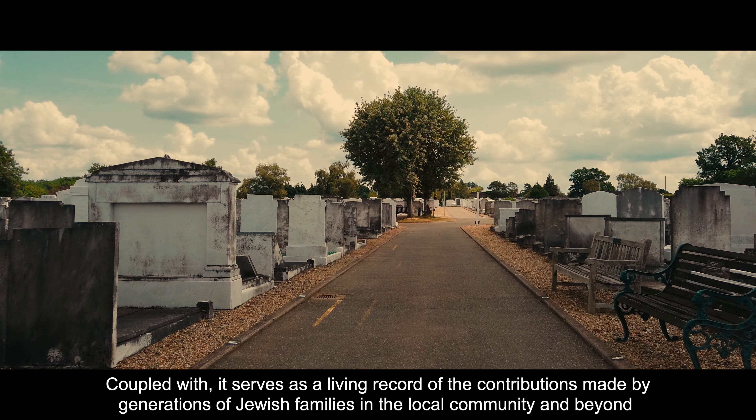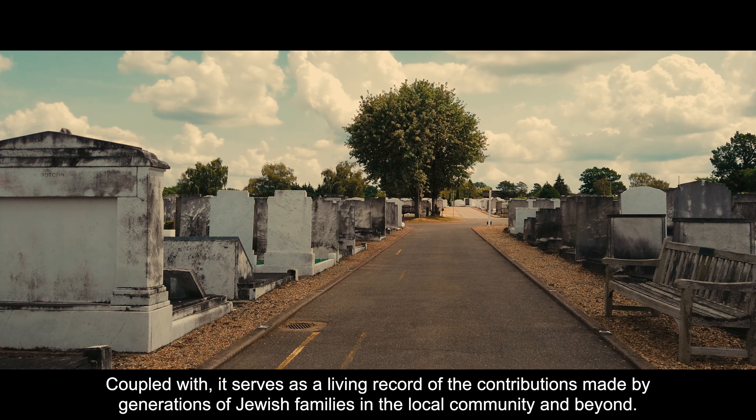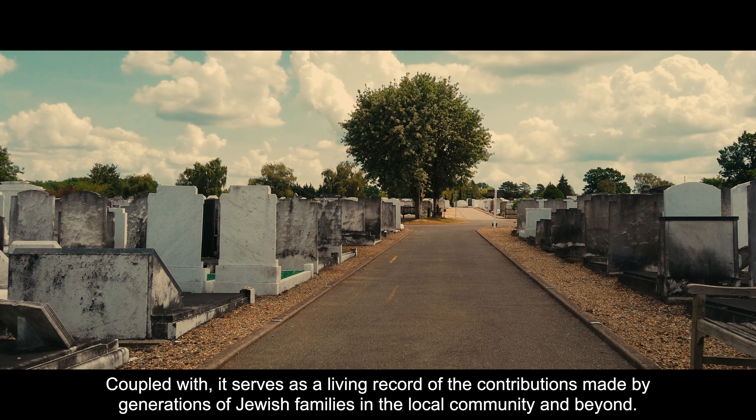The cemetery is not only a place for mourning and remembrance, but also a testament to the Jewish community's resilience and endurance throughout history. It serves as a living record of the contributions made by generations of Jewish families in the local community and beyond.